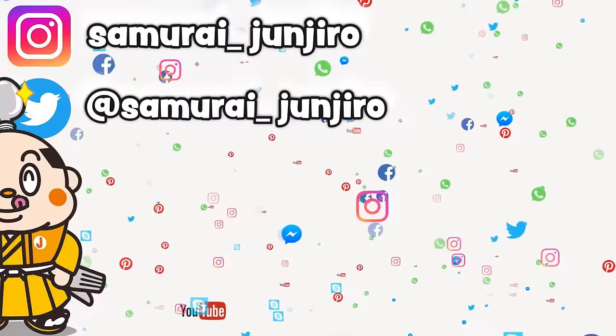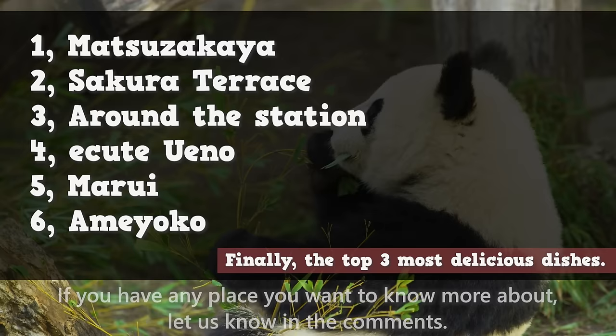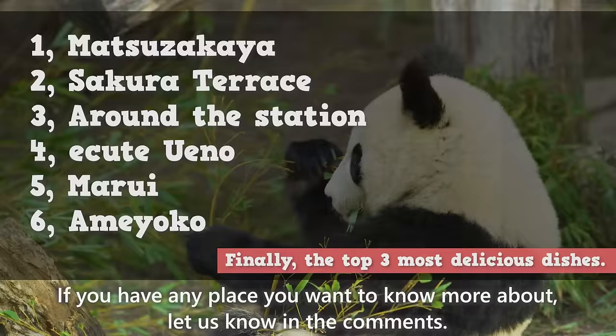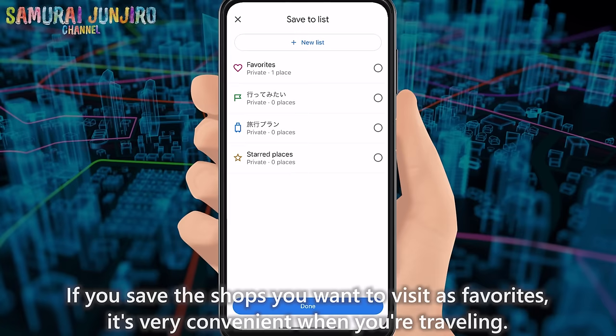We have arrived at Ueno Station. This time, we'll introduce it divided into 6 areas. If you have any place you want to know more about, let us know in the comments. By the way, the addresses of the shops featured in our videos all have Google Maps links in the description box. If you save the shops you want to visit as favorites, it's very convenient when you're traveling. Please feel free to use it!